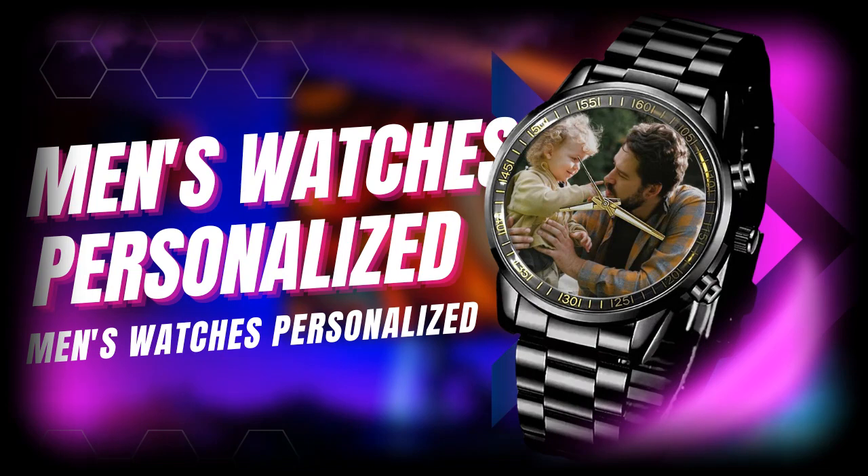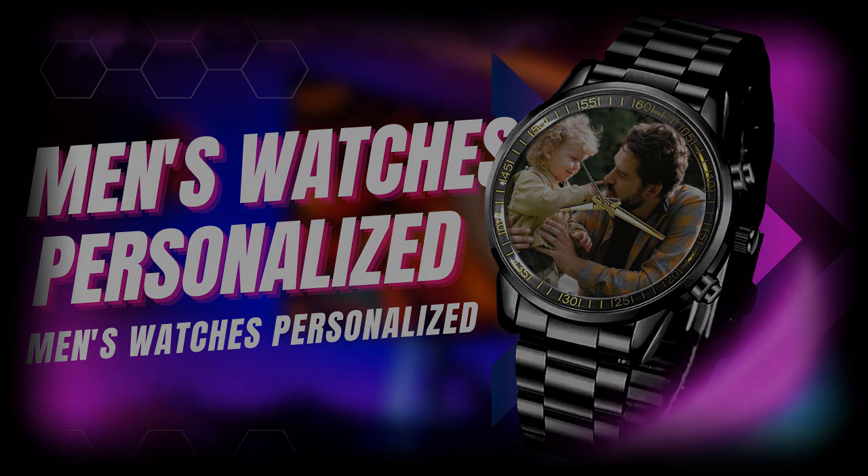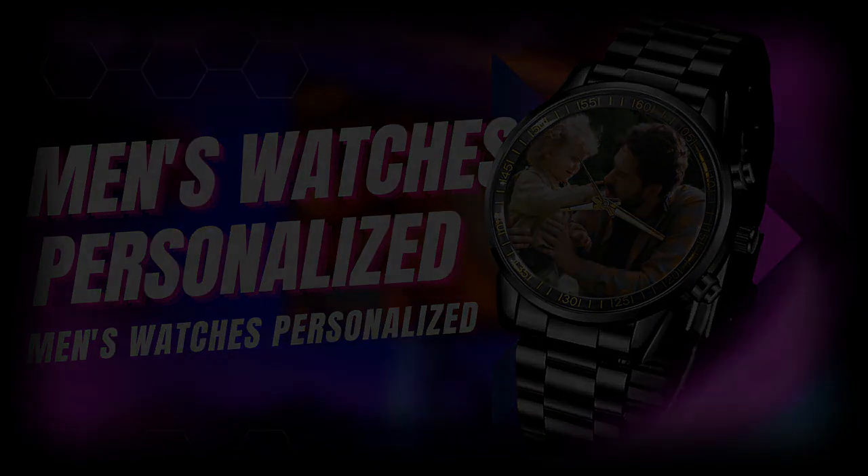Make this Father's Day one to remember with a personalized metal watch that he'll love. Order now and give him a gift that's as unique as he is. You will find the product link in the description and comment box. Thank you for watching the video till the end. Please share the video and subscribe to the channel.